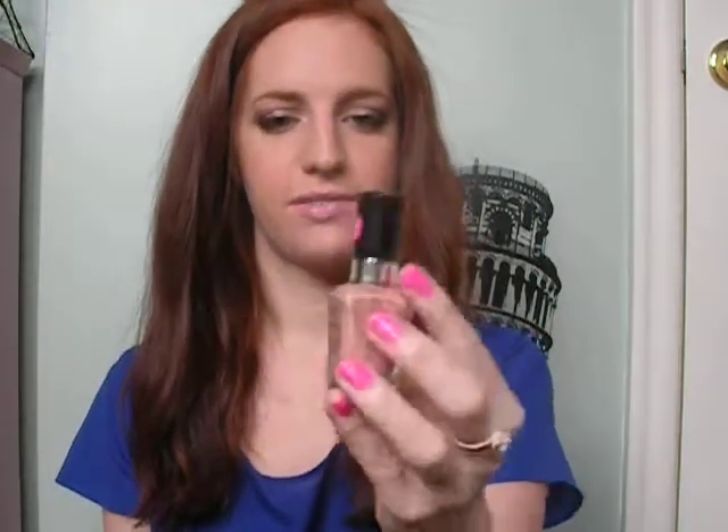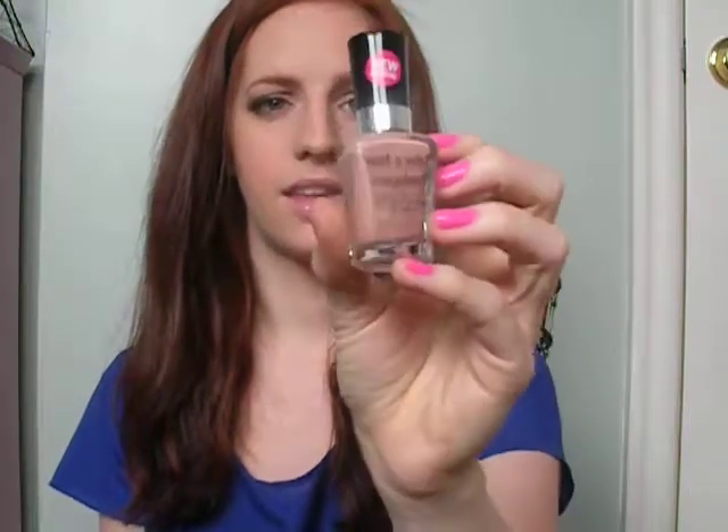Next thing is my Wet n Wild Megalast Salon nail color in Private Viewing. It's just a nude color, and I've been wearing this a ton this month. I had this color on for most of the month and just changed it yesterday. I really like it — it's just the prettiest nude color. It's very feminine, which is really nice.